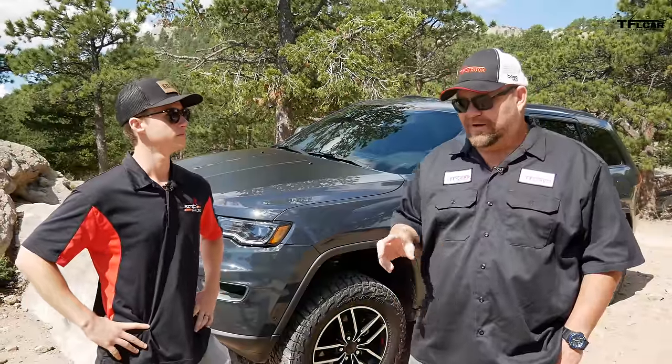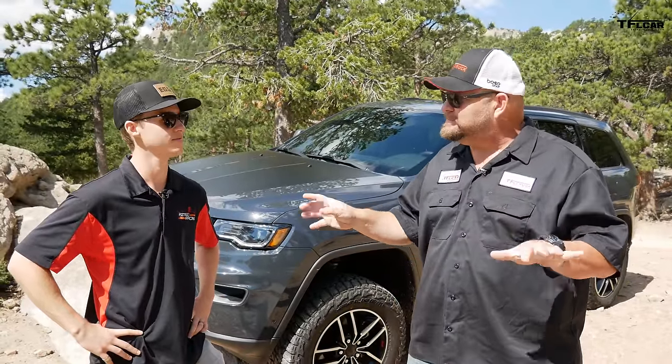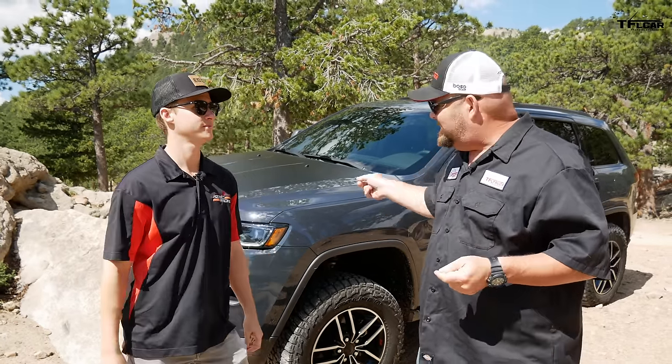We're going to take you around the vehicle because he's done some really smart things — minor things I would say, but smart things in order to augment its ability to go off-road. But I've got to start with: why this vehicle?